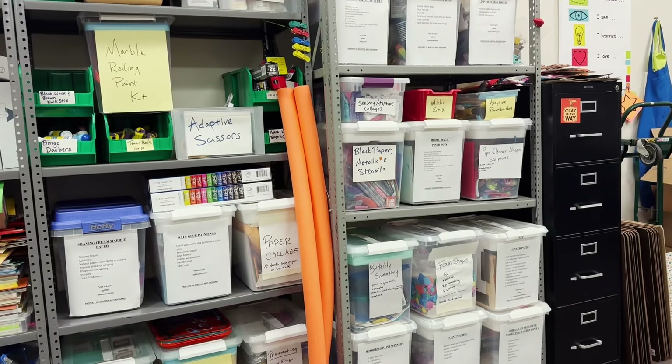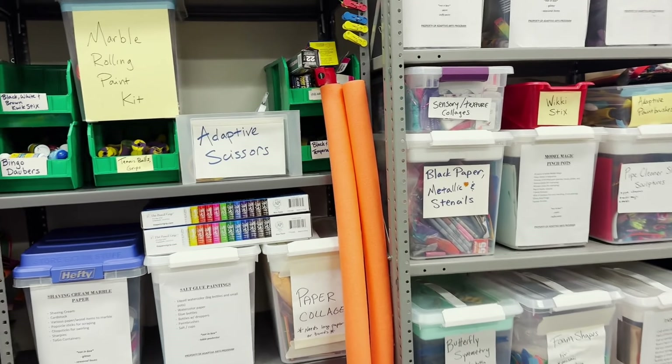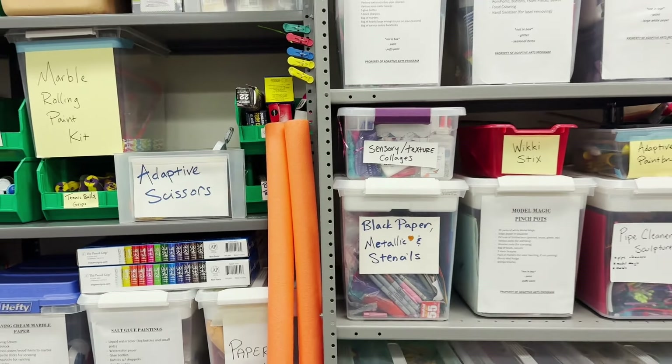A big part of my job is coming up with different ways to adapt and differentiate art lessons for every single student. One way we do this is by collecting a library of different adaptive tools and materials. Our favorites include multiple different kinds of adaptive scissors and adaptive paint brushes.